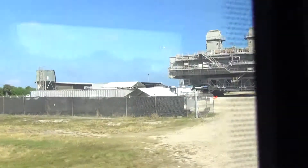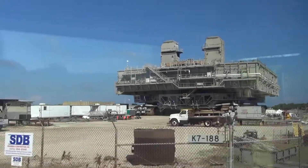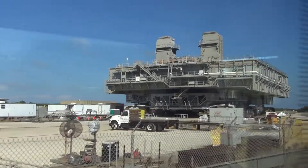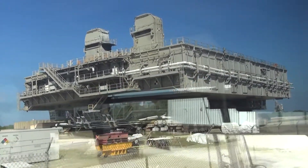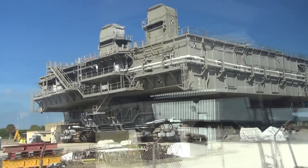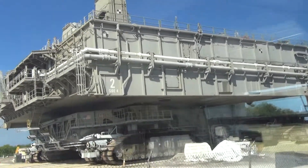It's powered by four very large diesel engines — it's all diesel-electric. It travels at one mile per hour when it's loaded and two miles per hour when it's unloaded. It doesn't get very good mileage, however — it only travels 32 feet per gallon.